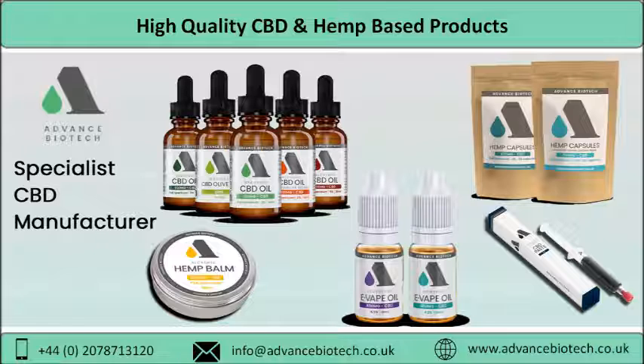Some products at Advance Biotech: CBD Oils. CBD Oil stands for Cannabidiol Oil. It is a type of phytocannabinoid that enjoys wide applications. The process of manufacturing the best CBD oil in the UK starts by making use of hand-cut hemp that is of superlative quality.